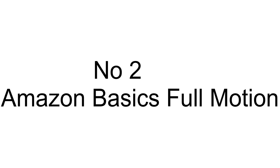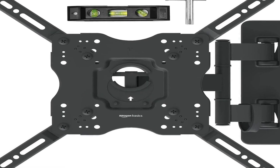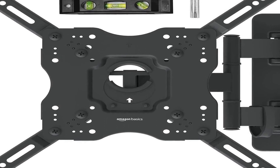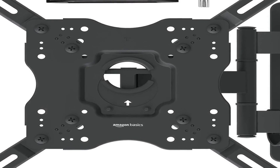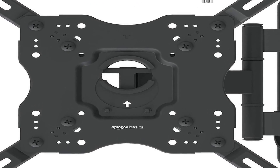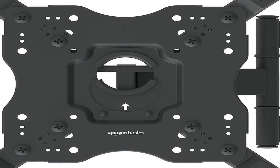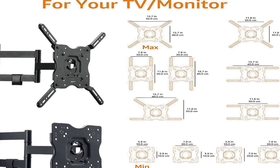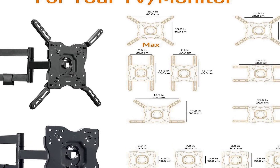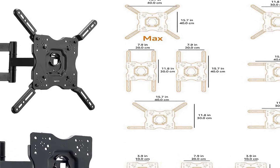The number 2 on the list is the Amazon Basics Full Motion Articulating TV Monitor Wall Mount, a versatile and sturdy solution for mounting TVs and flat panels ranging from 26 to 55 inches in size. Designed with a sleek black finish, it seamlessly complements any modern home decor. The mount is engineered to support a maximum weight of 80 pounds, providing reliable stability for your television or monitor.